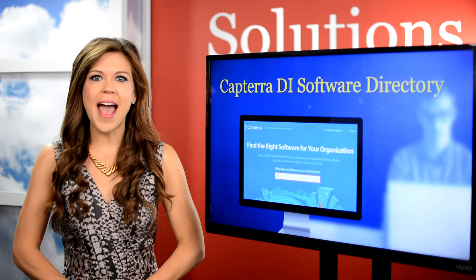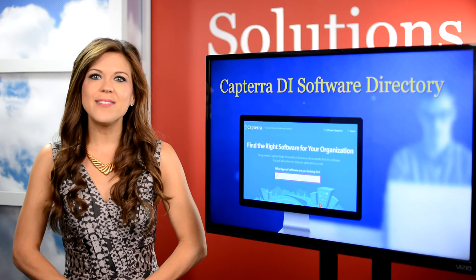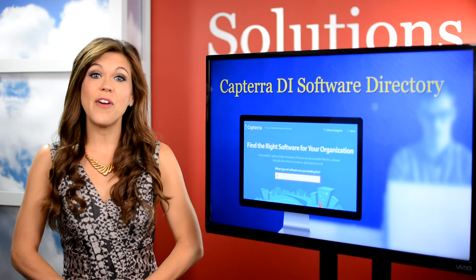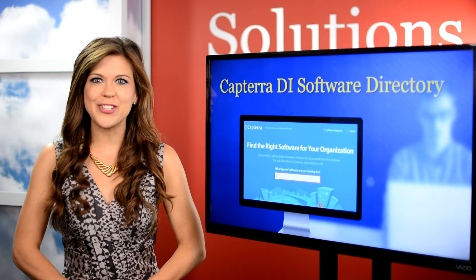Capterra made the list for their Add to Compare feature, which allows users to compare solutions up against one another and enables you to find vendors that offer specific features on your wish list.